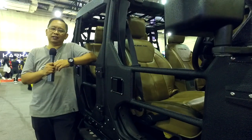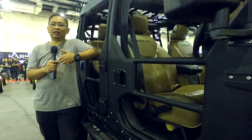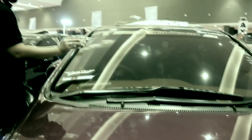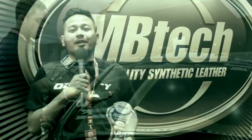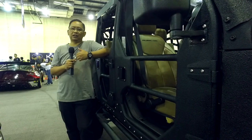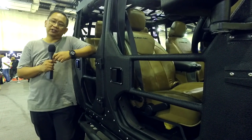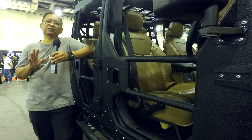Demikian report selesai di ajang IMX 2019. Dan menariknya, ada dua mobil yang kita liput kali ini juga adalah juara MBTEC Awards di tahun 2019. Jangan lupa berikan jempol, like, dan subscribe channel MBTEC TV. Sampai jumpa di lain waktu dengan tema dan konsep modifikasi yang berbeda.